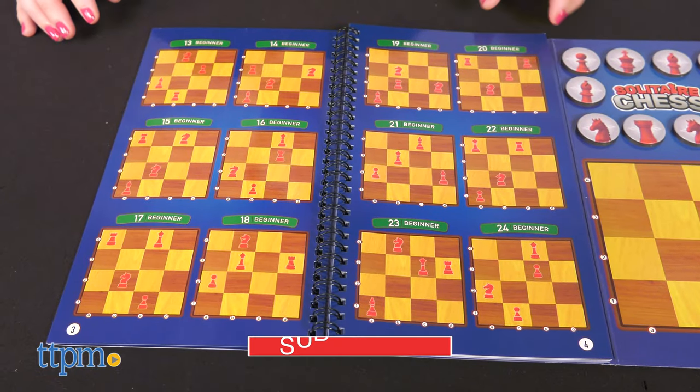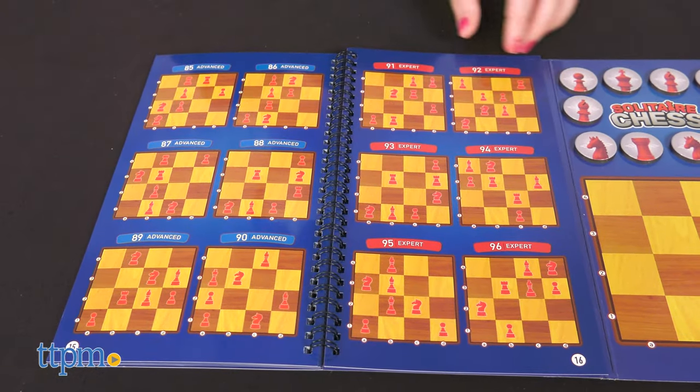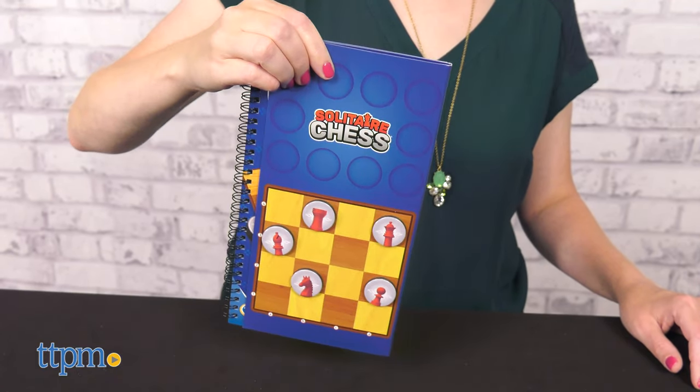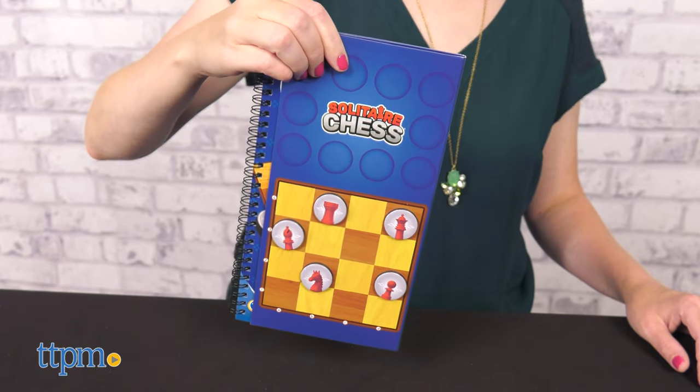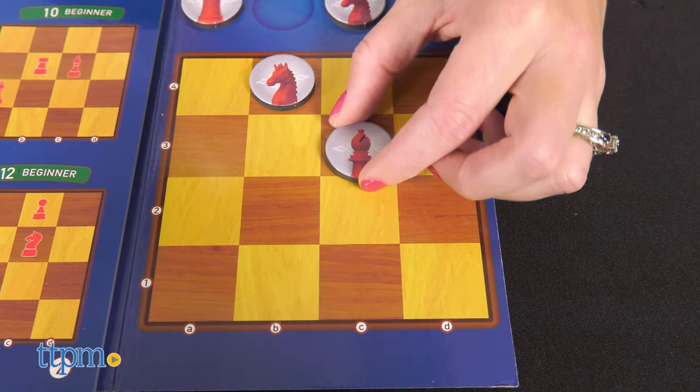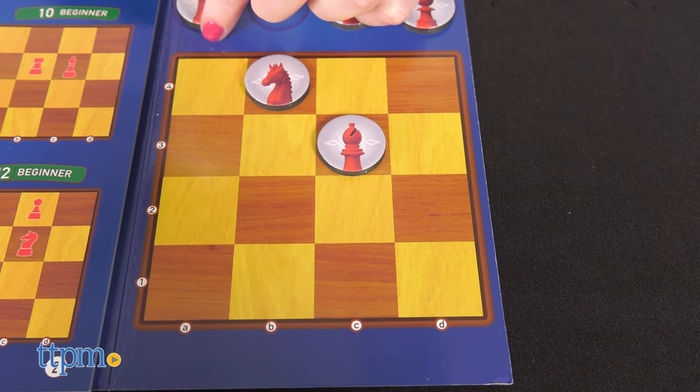For this game, you'll start with the beginner challenges and work your way up to the expert level challenges. The magnetic booklet and pieces mean you can practice your skills wherever you go. The game is played right within the booklet and you get 10 magnetic pieces. Select a challenge and use the pieces to match the challenge setup on the magnetic board.